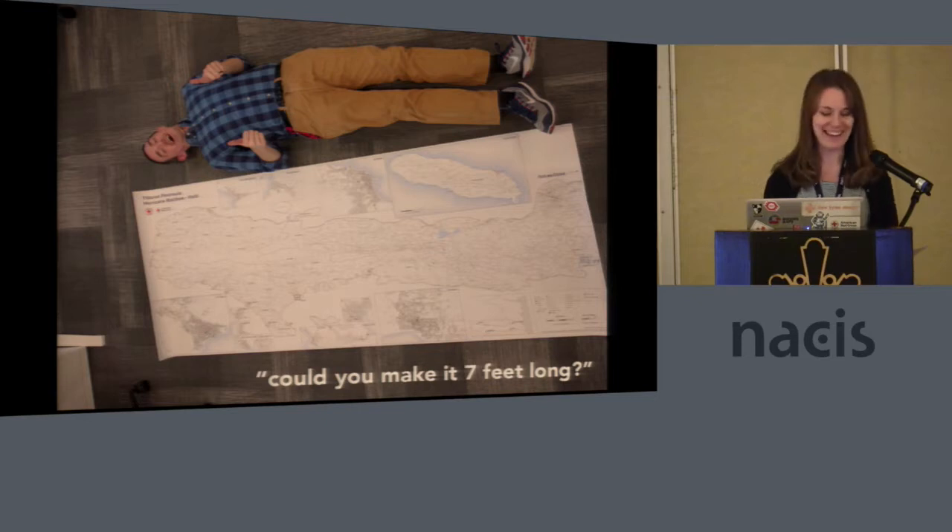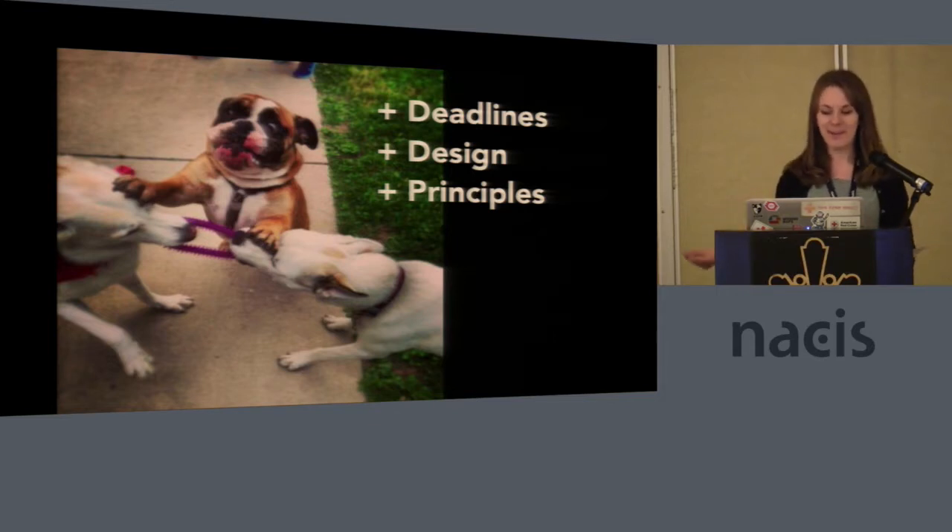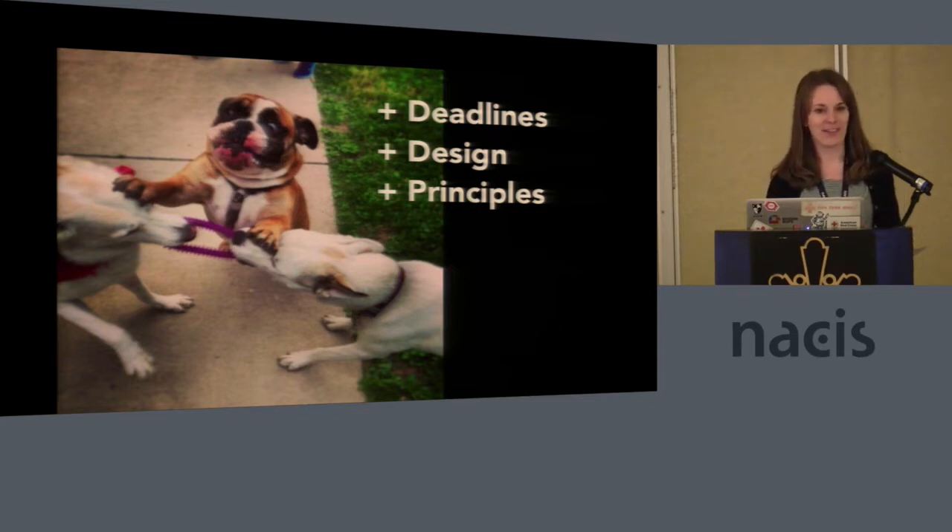Yes, we can. We find ourselves in this tug-of-war where we need to make 20 things immediately so they can go on a plane. We also want them to look good — partly because we're cartographers and we're picky ourselves, but also because if a product doesn't look good in the field, it's not going to inspire people to ask for more things.